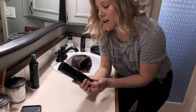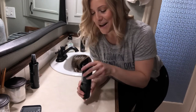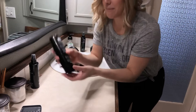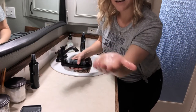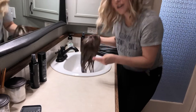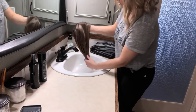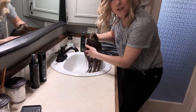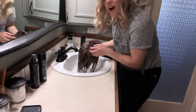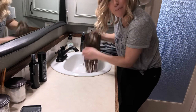Now that we've got the wig wet all the way through, we're going to take the shampoo — I think I called it a cleanser earlier. You really do not need much — it's literally not even the size of a quarter. Get it in your fingers and work it all through. You can add more if you need, but I would start out with less — you'd be surprised how far it goes. You don't want to put too much in and then think you've got it all rinsed out when you actually don't, because then you're just going to get product buildup in your wig.